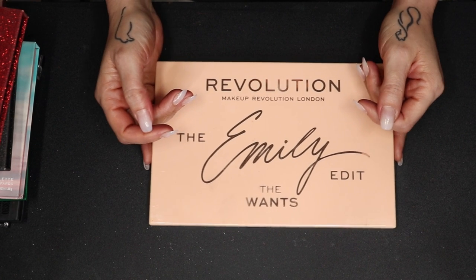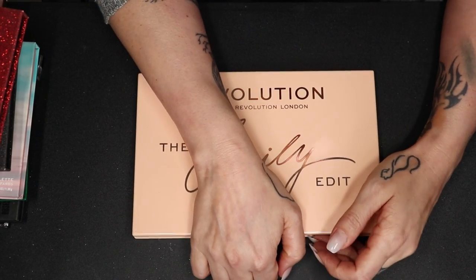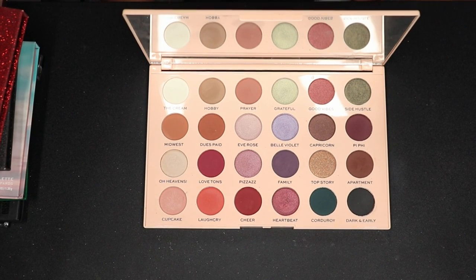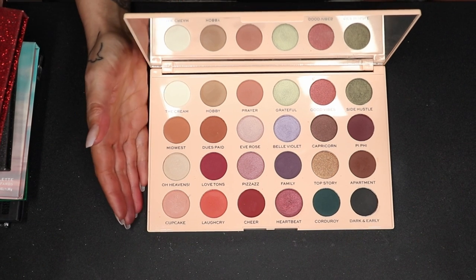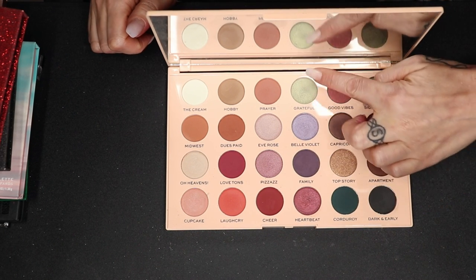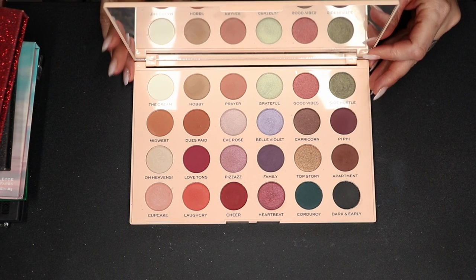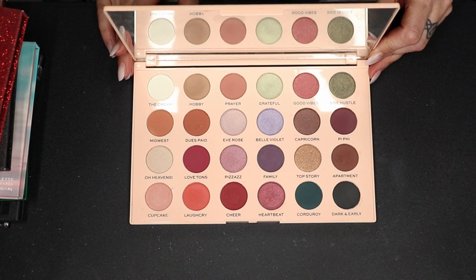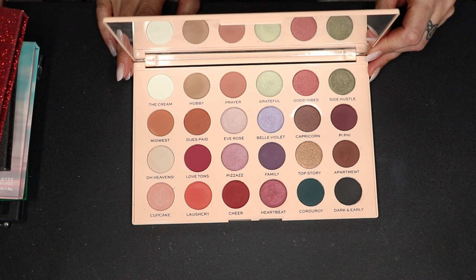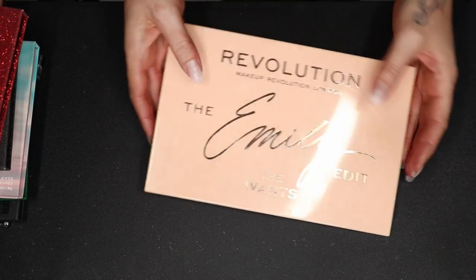Here, the Emily Wands palette. I wanted to use this one and do multiple looks with it, but I haven't, and I won't. I think the color story is actually pretty — a few shades here grab my attention. But I just don't use it. I am going to pass this one along. It's not a bad palette, it is an easy palette for a beginner, but for me I think I have outgrown it. I only used it twice and that's just a shame.